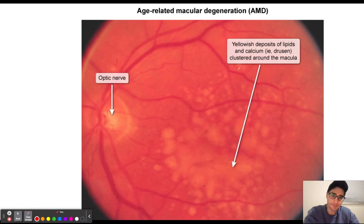On a fundoscopic exam, we're going to see drusen spots, which are basically these fatty deposits found within the eye, as you can see in this picture.